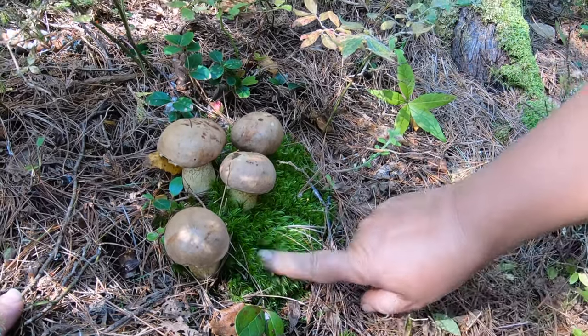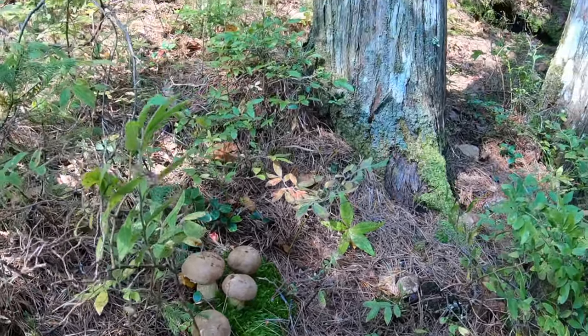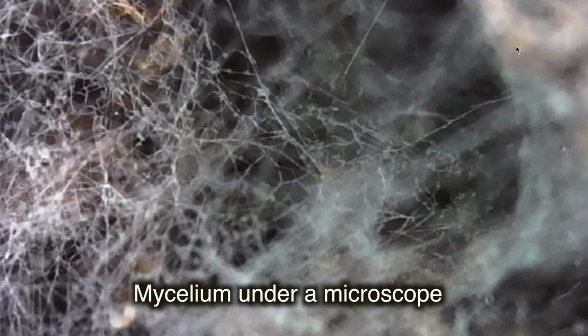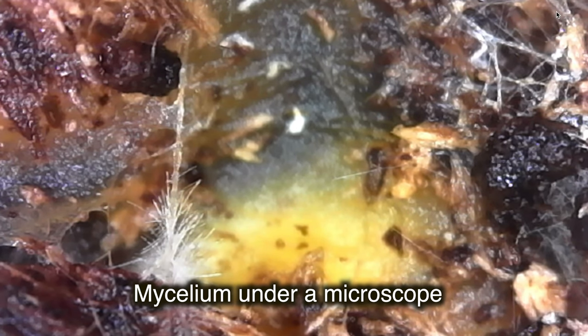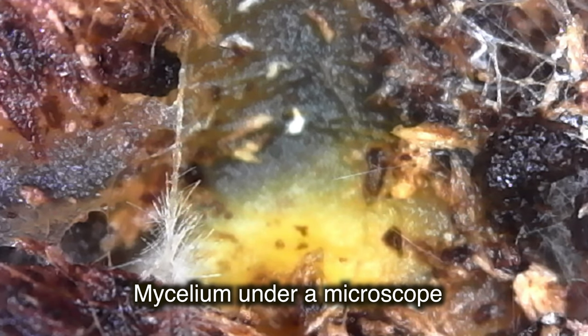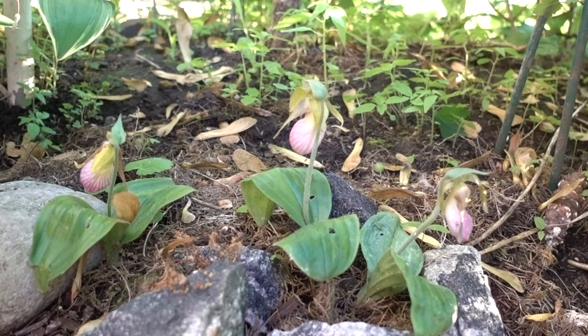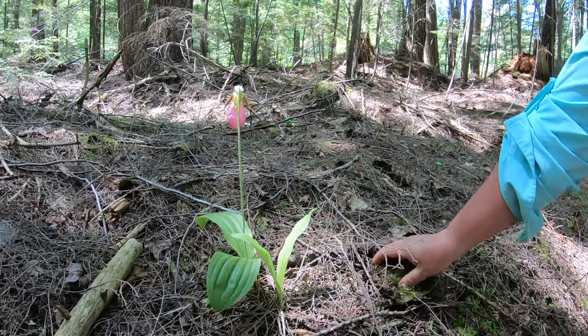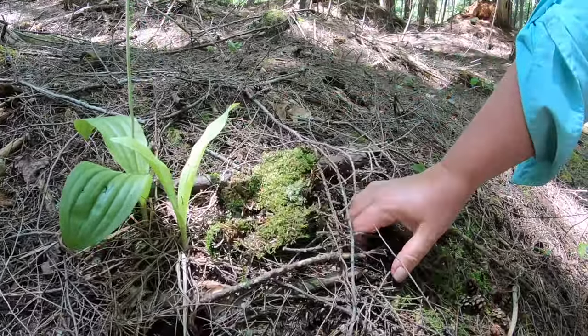What mushrooms receive in return from orchids is not entirely clear or fully understood. Not all seeds are lucky enough to reach the mycelium of the mushrooms and be surrounded by a caring nanny, which explains the low percentage of orchid germination. In nature, the growth process of orchid seeds takes a very long time — about seven to eight years from hatching to flowering on average.